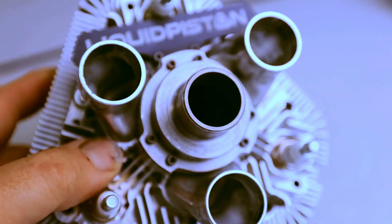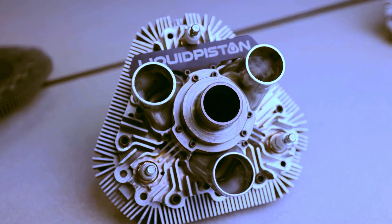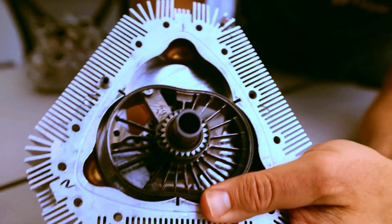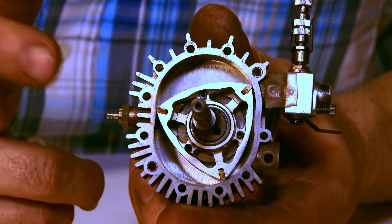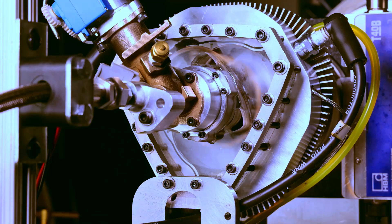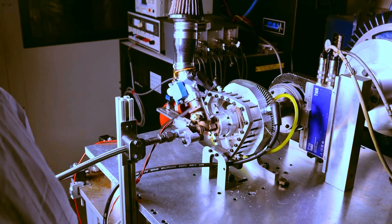Speaking of apex seals, they are crucial in both engines. In the Wankel, comparable to piston rings, they were on the constantly moving rotor — it was a challenge to keep them lubricated. In the XTS-210, on the other hand, the apex seals are fixed and remain stationary during engine operation. This fixed design facilitates direct lubrication of the seals from the housing.